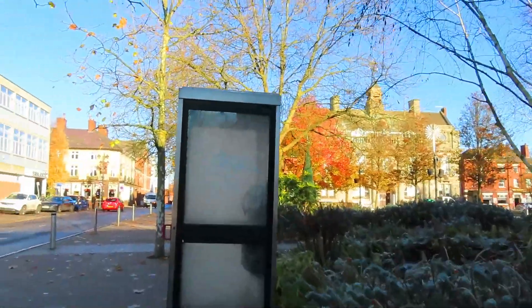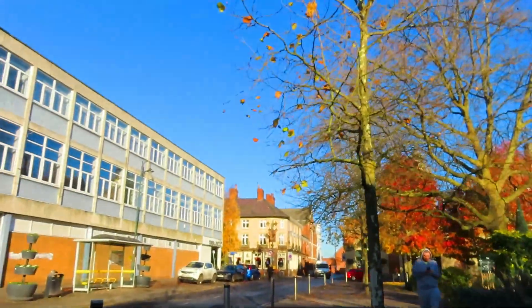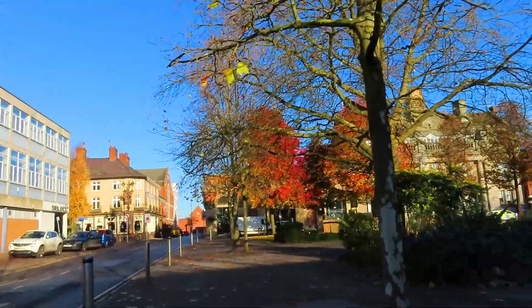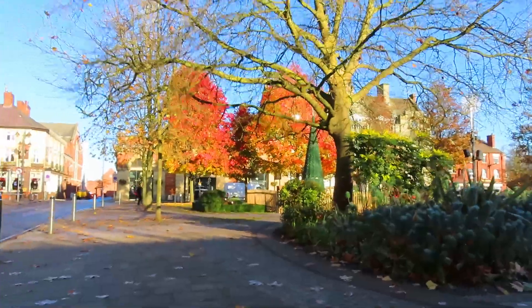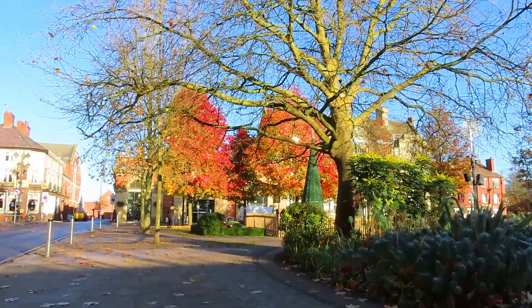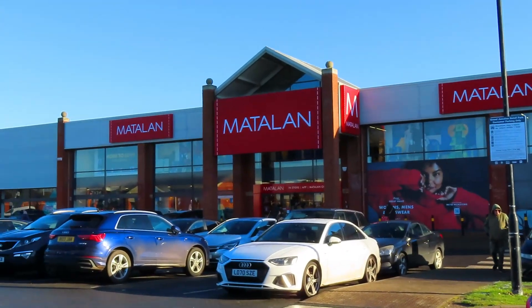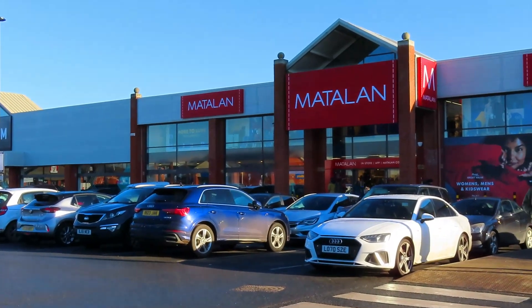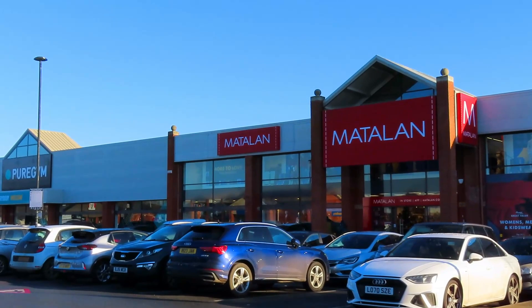Still got a bit of colour about the market — freezing bloody cold morning but still a good bit of colour there. We're on the retail park and Mattelands is now open. We are hoping The Range is going to come to the retail park — that will be a godsend if that comes.